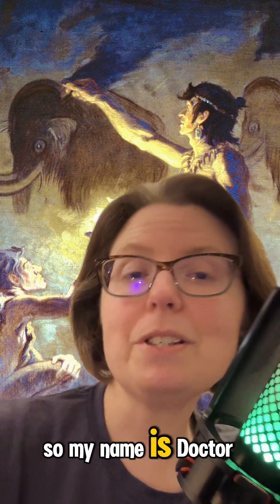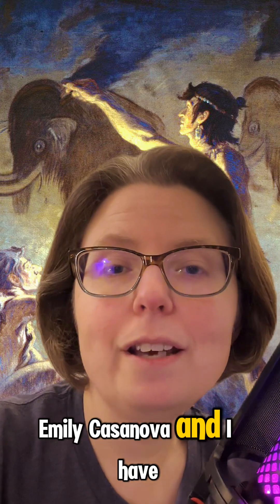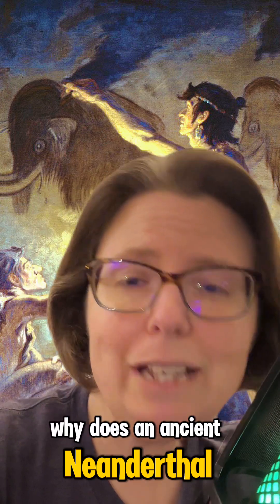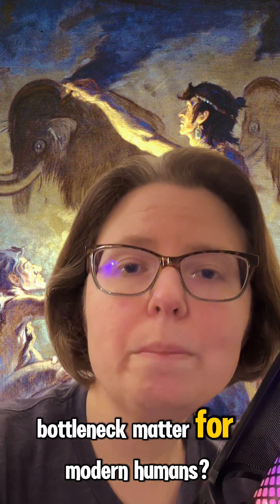Hi, my name is Dr. Emily Casanova and I have been asked the question: what is a genetic bottleneck and why does an ancient Neanderthal bottleneck matter for modern humans?